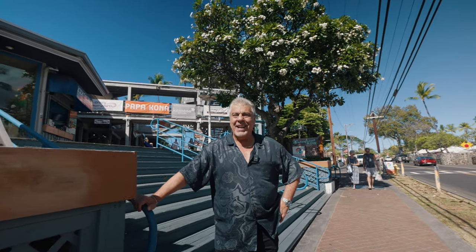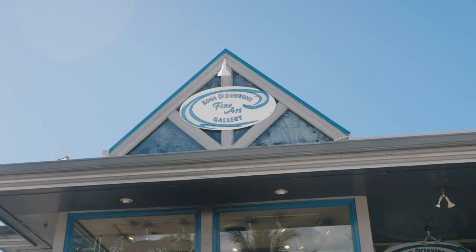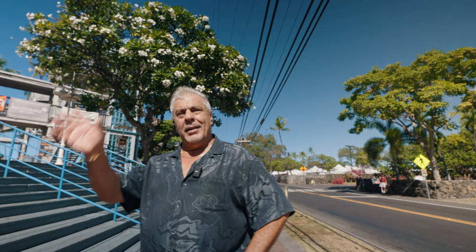Hey guys, I'm Mark Hanna and I'm showing you what I've been doing for the last 17 years. This is Kona Oceanfront Gallery. I bought it from Wyland back in 2007 and we're bidding farewell to Kona at the end of the year. So today being November 3rd, I'm going to give you a little visual tour of the gallery and what we've been doing here for 17 years.